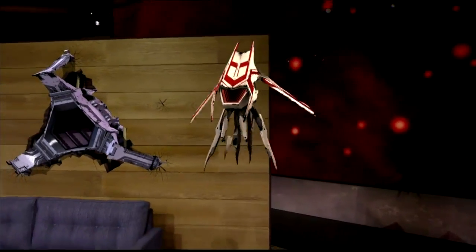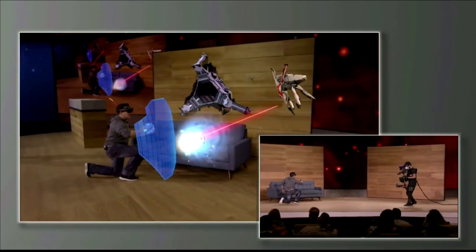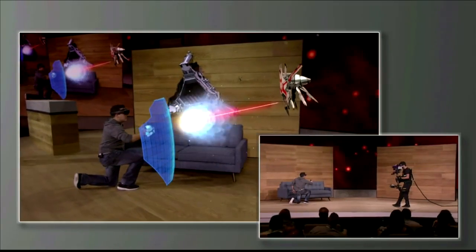For larger enemies with more powerful weapons, Dan can even use his shield to defend himself. Nice.